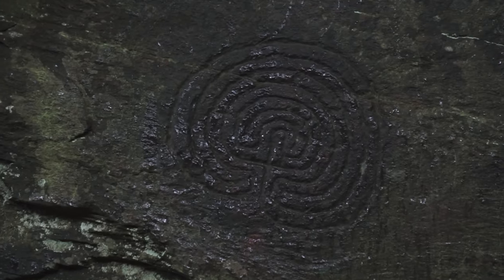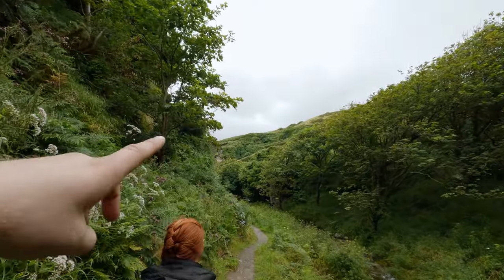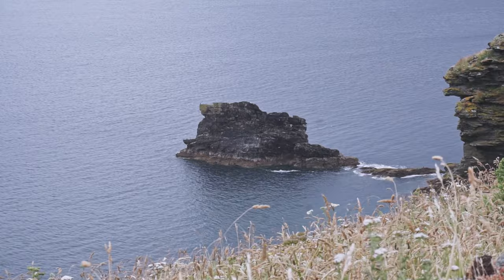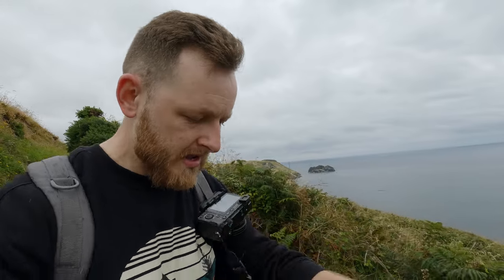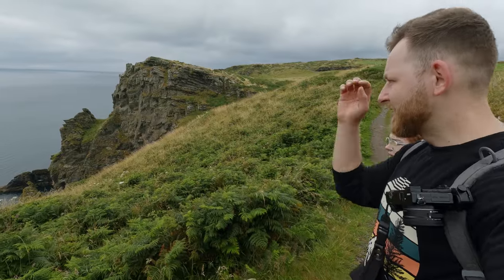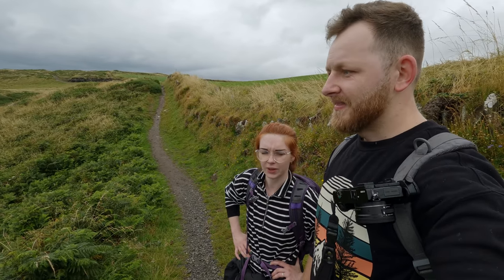On the walls it had Bronze Age carvings — really weird circles. In the distance we're starting to see the actual cliffs. We're getting some rain now, but it's so warm that it's actually refreshing. Finally on the actual path, and the views — those cliffs, the size of them. The camera can't really capture how big they actually are.